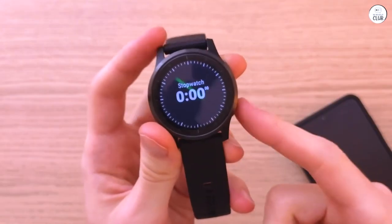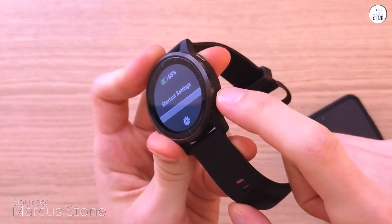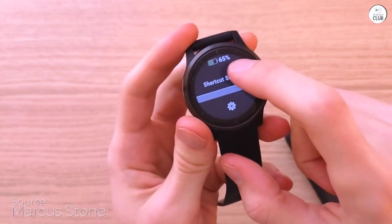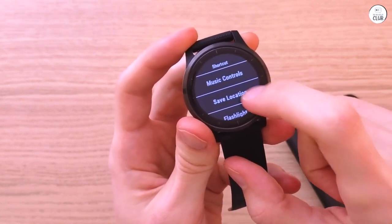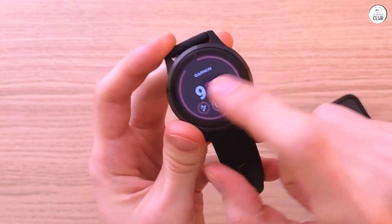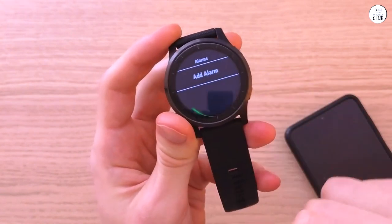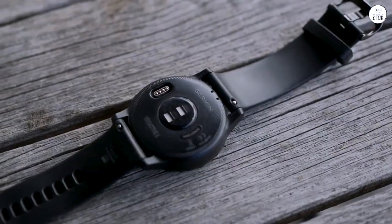Setting up the tracker was a breeze, and the app is user-friendly and runs smoothly in the background, updating my phone without any issues. The exercise tracking is incredibly accurate, unlike my previous Fitbit, which would often register irregular heart rates during workouts. The Garmin Vivoactive 4 has consistently tracked my heart rate, route, and calories burned with precision.